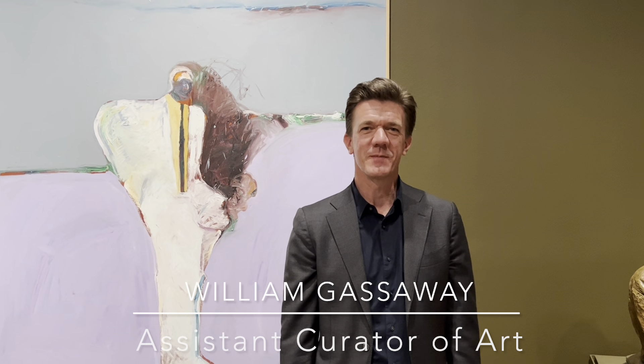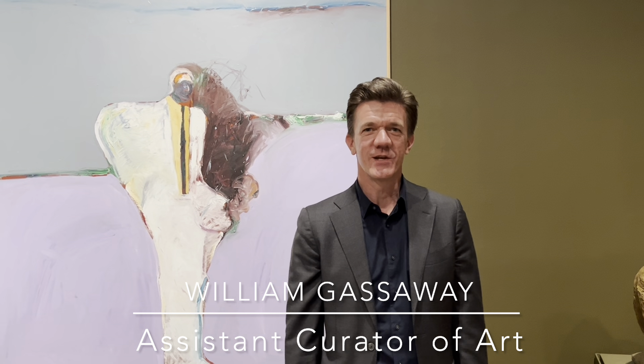Hi there, my name is William Gassaway. I'm the new Assistant Curator of Art here at the Albuquerque Museum. In addition to carrying out archival and scholarly research on the collection, I work closely with my curatorial colleagues to decide on upcoming exhibitions, potential acquisitions for the collection, and select the artworks that we put on display here at the museum.